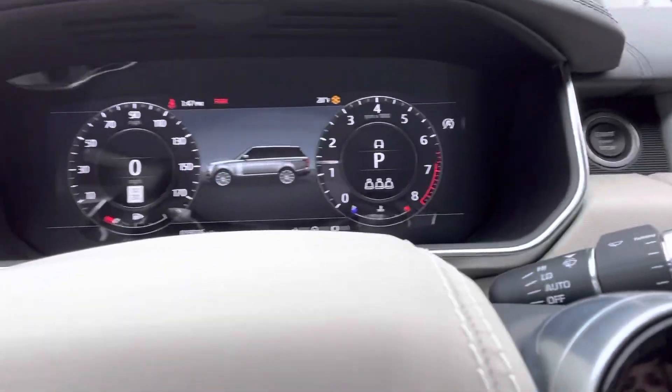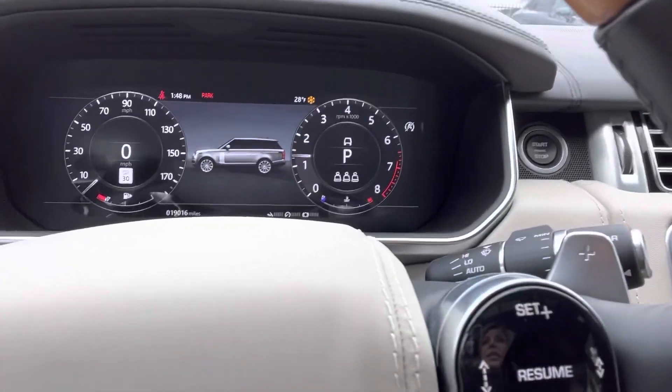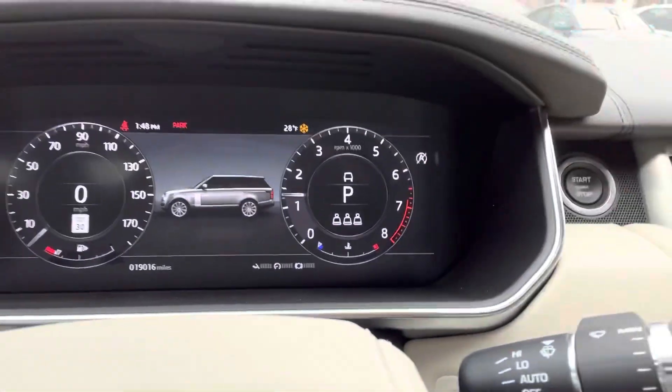Hi there, Nancy here at Porsche Colorado Springs, coming at you today from inside this beautiful 2020 Land Rover Range Rover Autobiography. I just wanted to do a little quick video because frankly it's really cold outside and snowing a little bit. It's got 19,016 miles on the odometer — see the little snowflake right there?